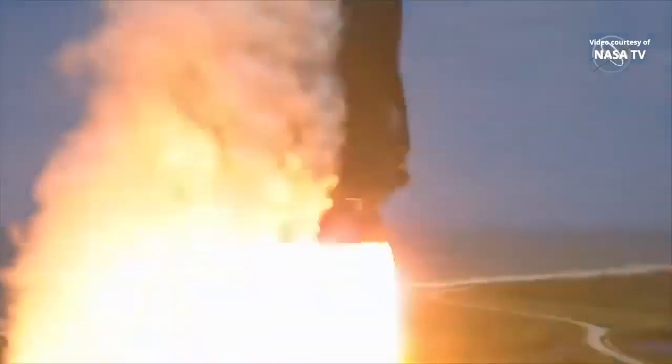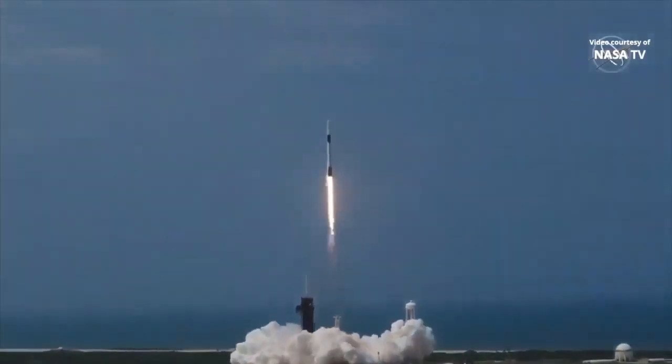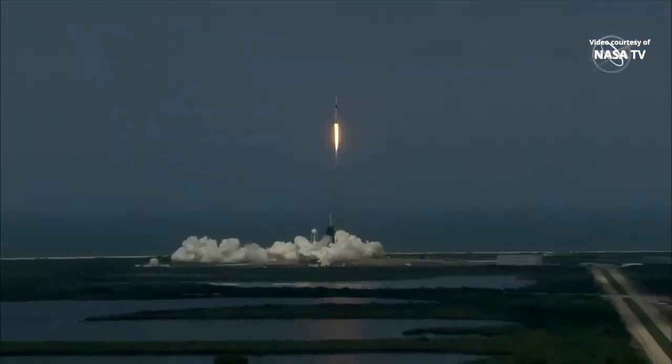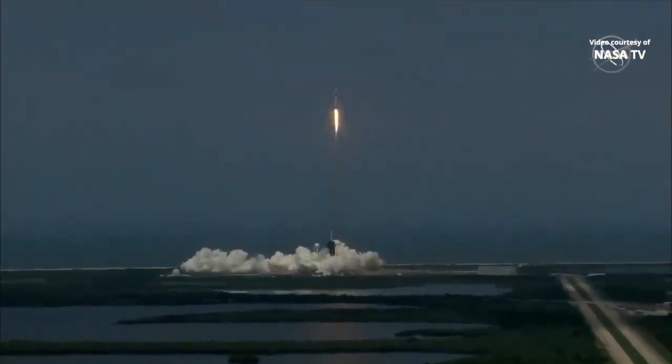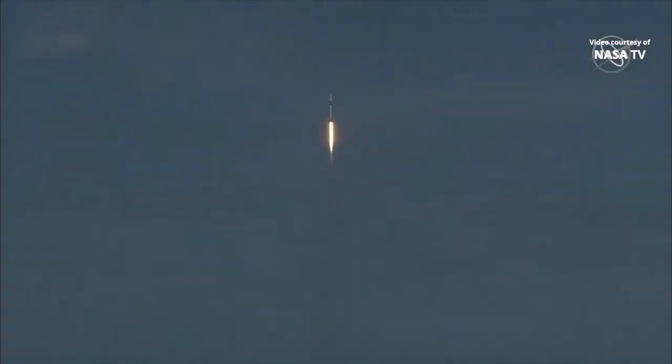Go NASA! Go SpaceX! Godspeed! America has launched, and so rises a new era of American space flight, and with it the ambitions of a new generation continuing the dream.